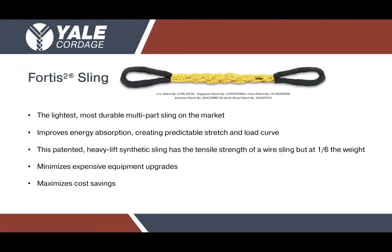The first product I'd like to talk about today is the Fortis 2 sling. The Fortis 2 is one of our newest released products here at Yale Cordage. It is a patented product, exclusive to Yale only, and we're really excited about all of the different things this particular sling has been able to achieve out in the field.